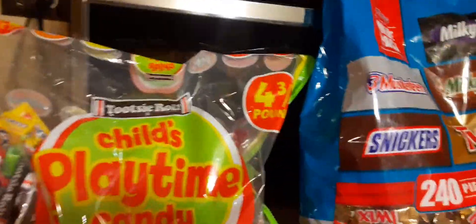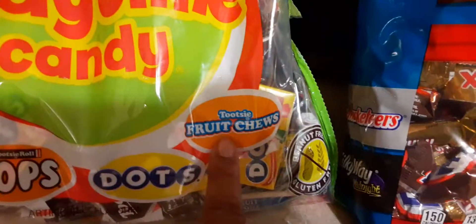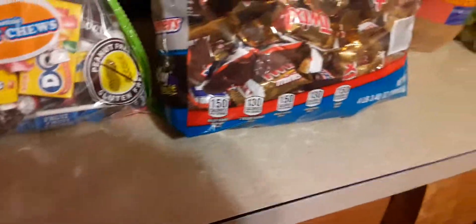We have a Tootsie Roll Child's Playtime Candy. This is 4 and 3/4 pounds. You have the Tootsie Roll, Tootsie Roll Pops, the Dots, and the Tootsie Roll Fruit Chews. That's a big, giant bag, and I think this was $9.99.